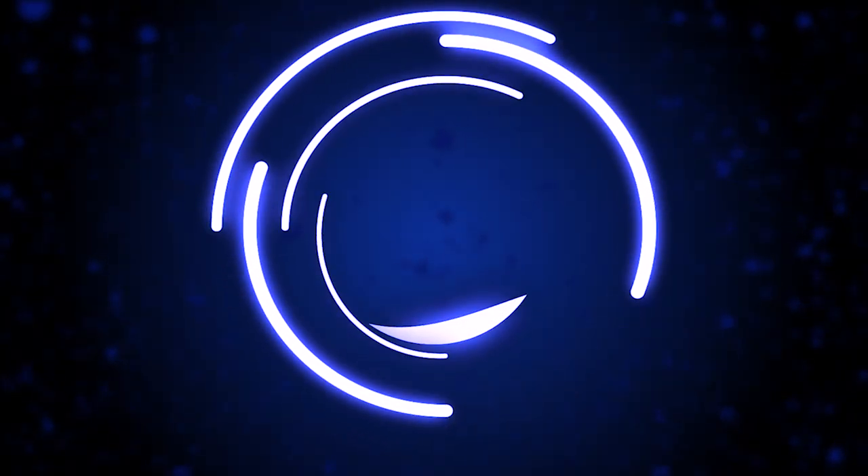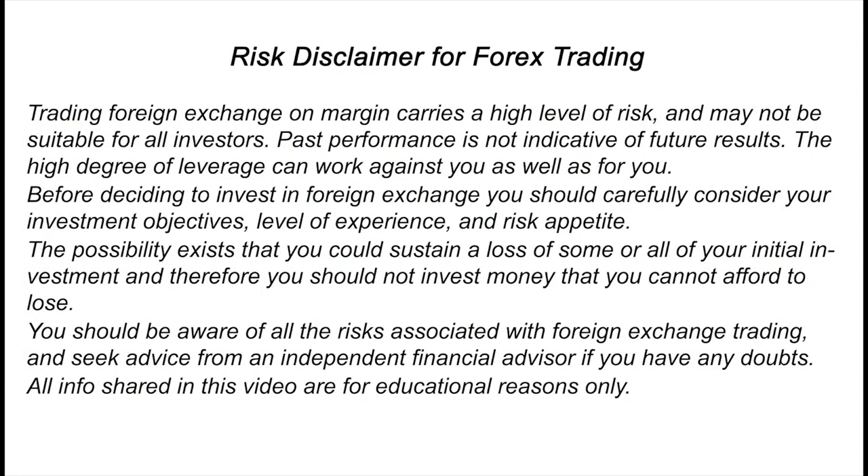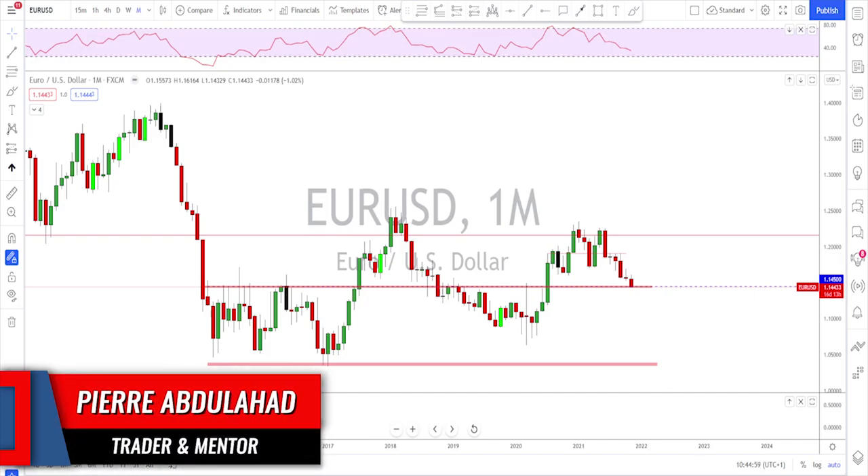Hello traders, welcome to the weekly trade ideas with me Pierre at PAFX. As usual we're going to take a look at all the majors including gold and oil to help you out with your trading plans for the upcoming week. A big thanks to all of you guys for the likes and the comments — please keep them coming.